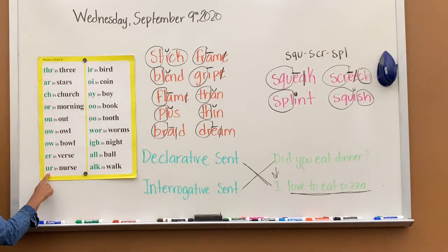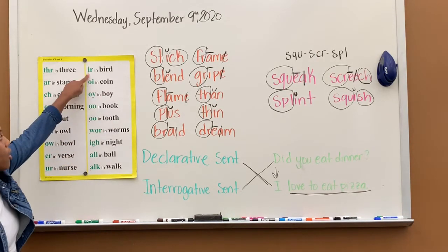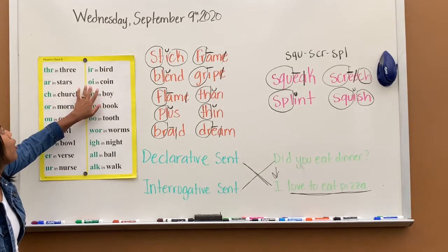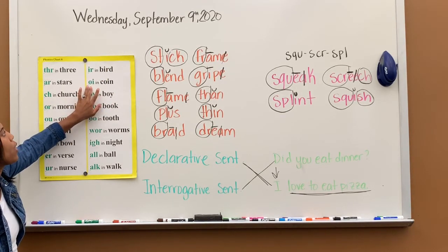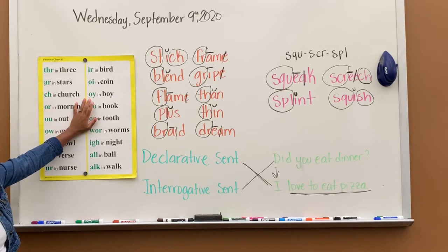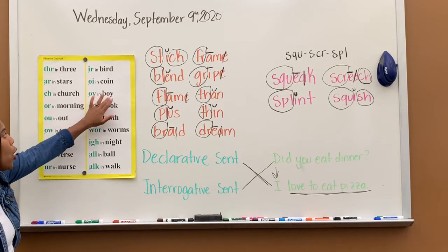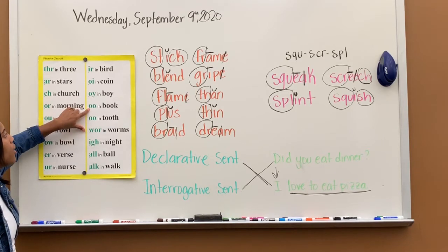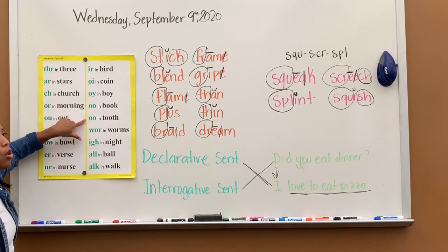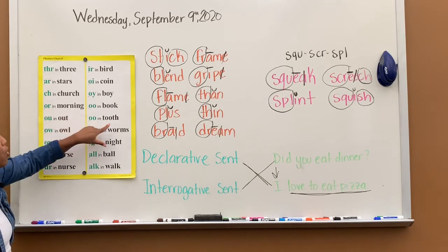UR says err, err in nurse. IR says err, err in bird. OI says oi, oi in coin. OY says oi, oi in boy. OO says uh, uh in book. OO says oo, oo in tooth.